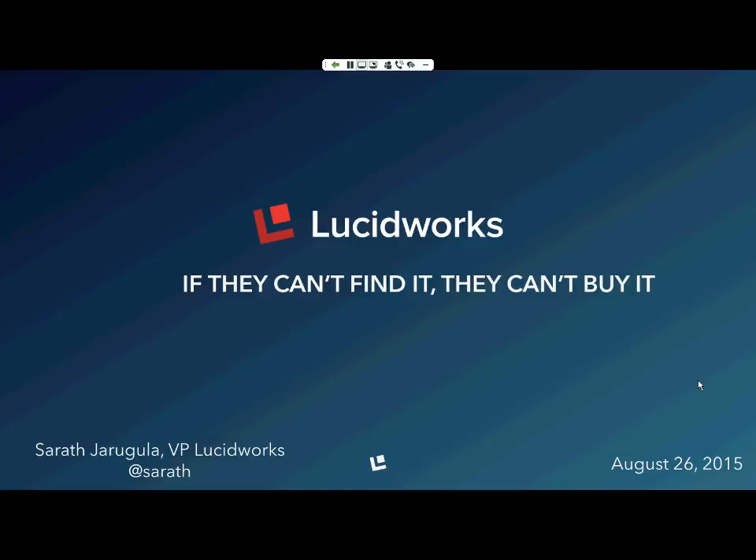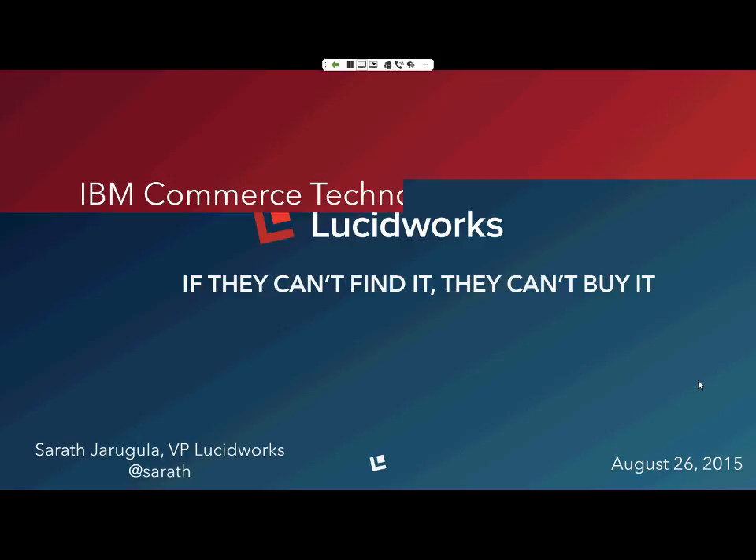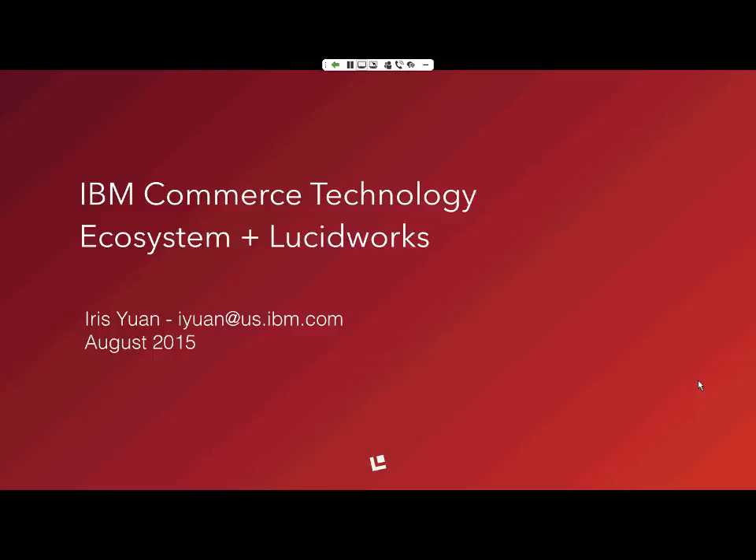Today's presenters are Iris Yuan, Product Line Manager at IBM, and Sarath Jarugula, VP of Partner Engineering at Lucidworks. Thank you both for joining us. We will get started with Iris.